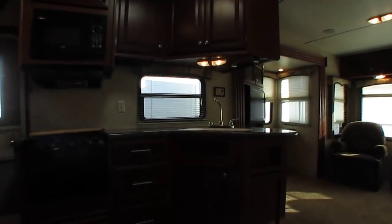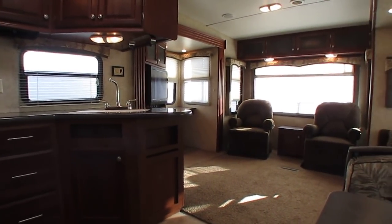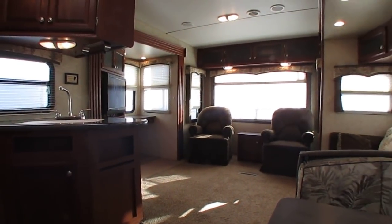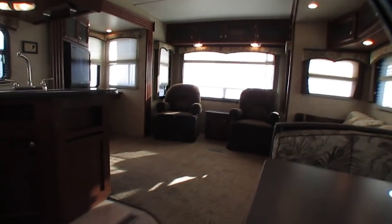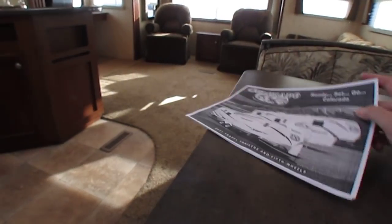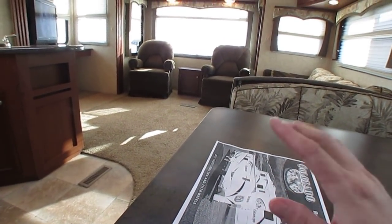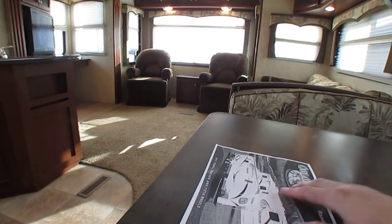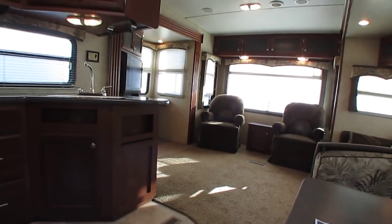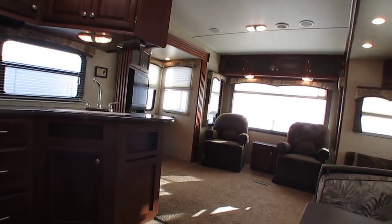So this 2011 Dutchman Colorado 321RL — it's the biggest Colorado they made that year. I've got the factory sales brochure, and I'll have a copy in PDF format on my website, parkwayrvcenter.com. You can just go to my website, click on fifth wheels, and see all my used fifth wheels — I've got quite a few in stock.